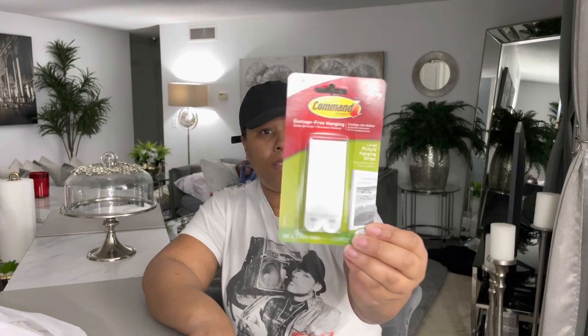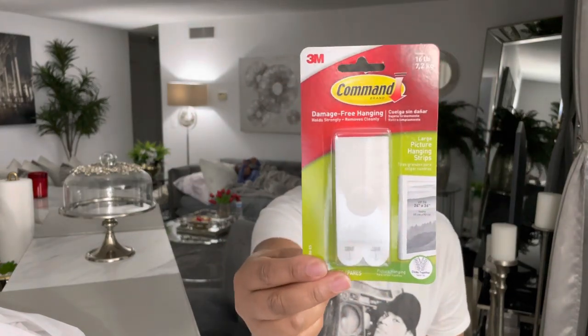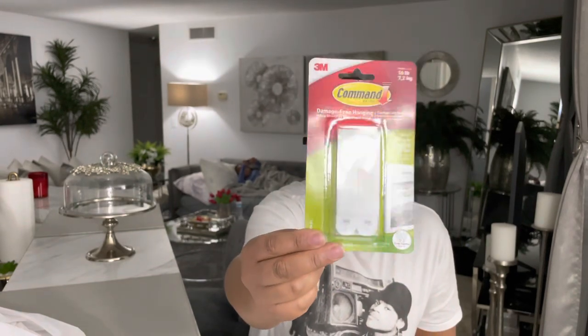Also from Big Lots, I did pick up these command strips for hanging up pictures and canvas. I love these — I think these were like four-something. It is the velcro type and it holds large pictures up to 24 by 36 inches. I love these.